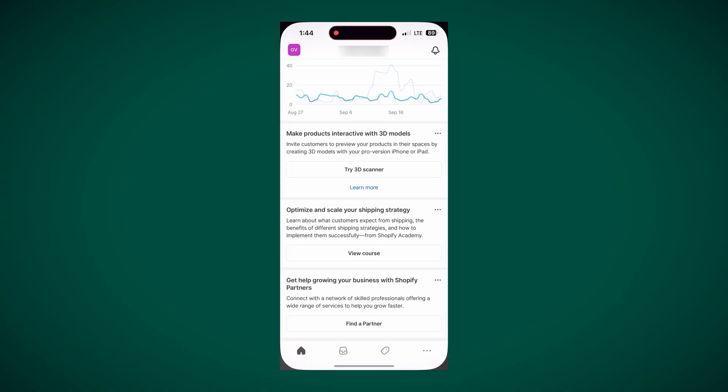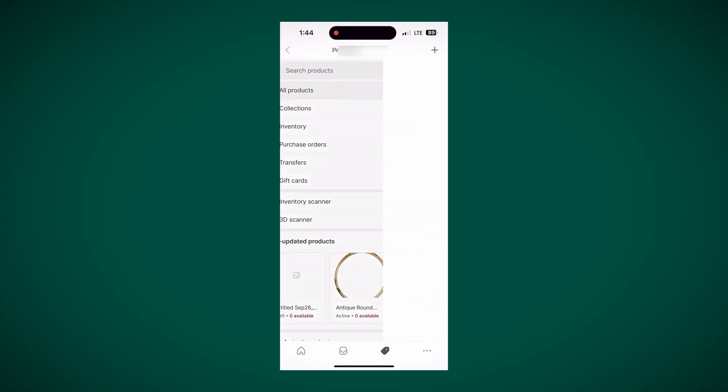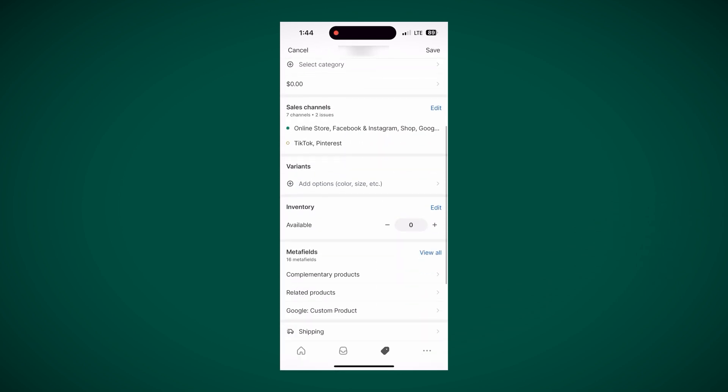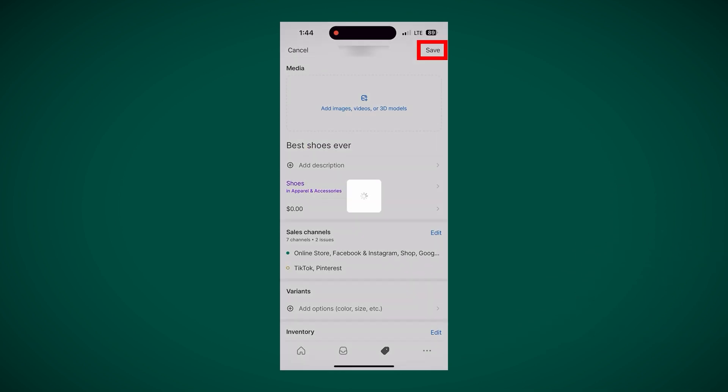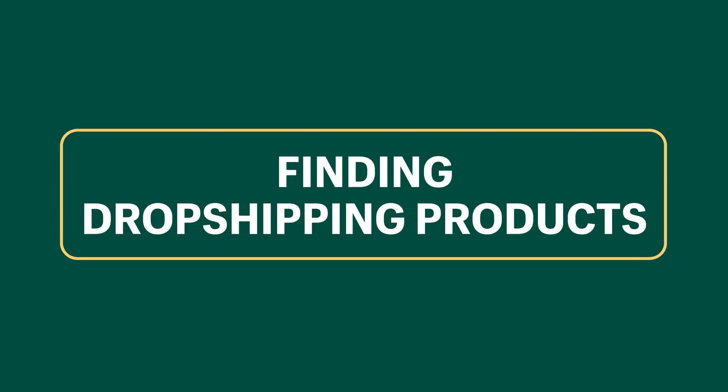Now you know how to upload products on desktop, but how can you upload them on mobile? Open the Shopify app on your phone, go to products, click all products, and tap the plus icon. Enter a title and all the important details we talked about earlier and click save. Now you can keep uploading your products even when you're on the go.